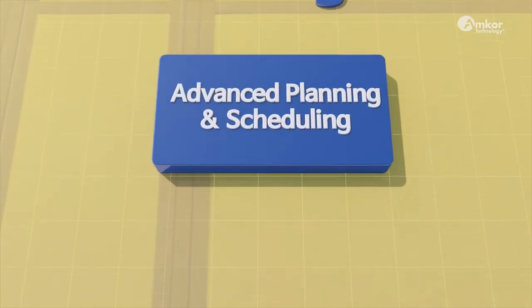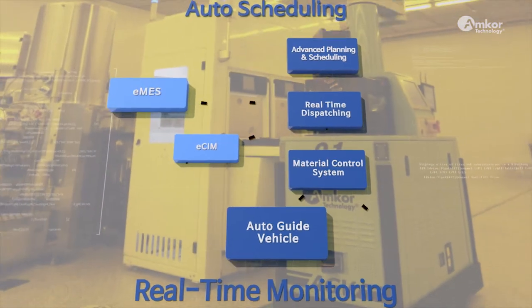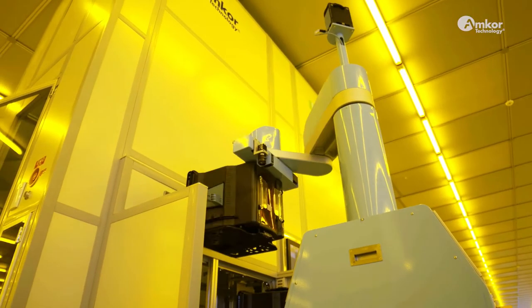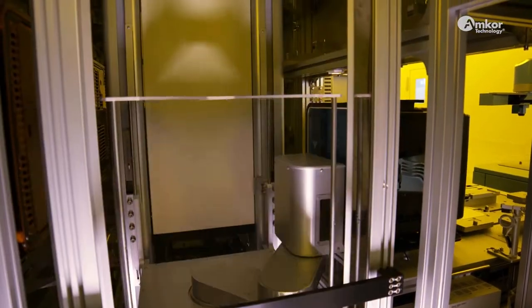K5 Factory uses scheduling automation, real-time data transmission, and key processes to create a true smart factory marked by improved productivity, a safer workplace, superior quality, and higher yields.